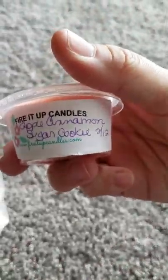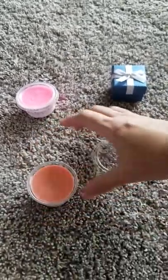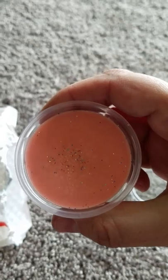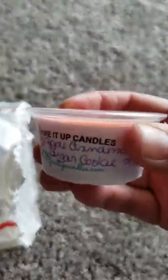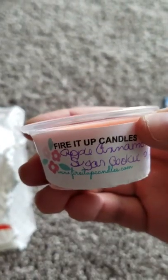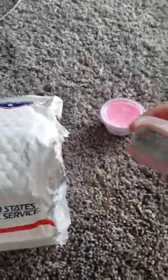And Apple Cinnamon Sugar Cookie — I've been wanting to try this one. She always has pretty little glitter on top too. Mmm, it smells really good. It's a sweeter apple pie. I really, really like that. I might hoard that one.